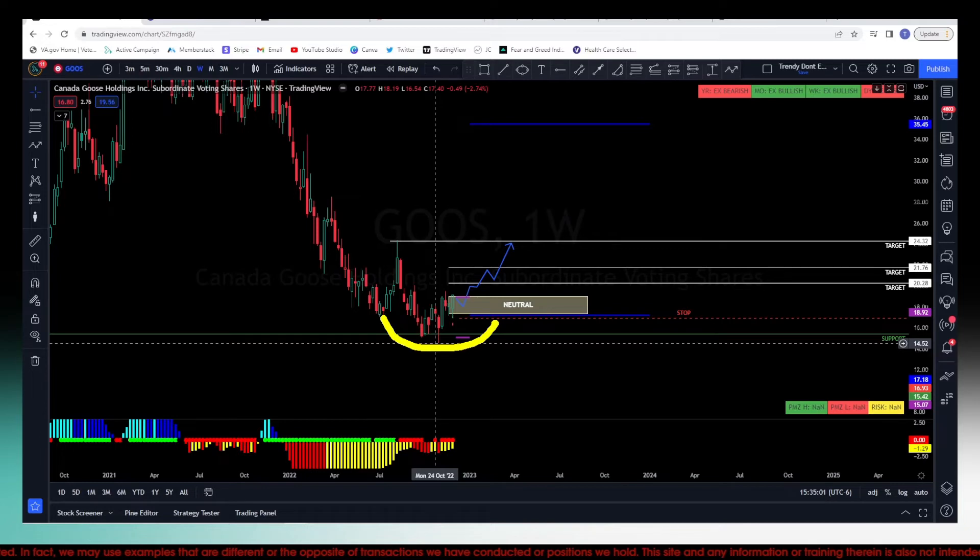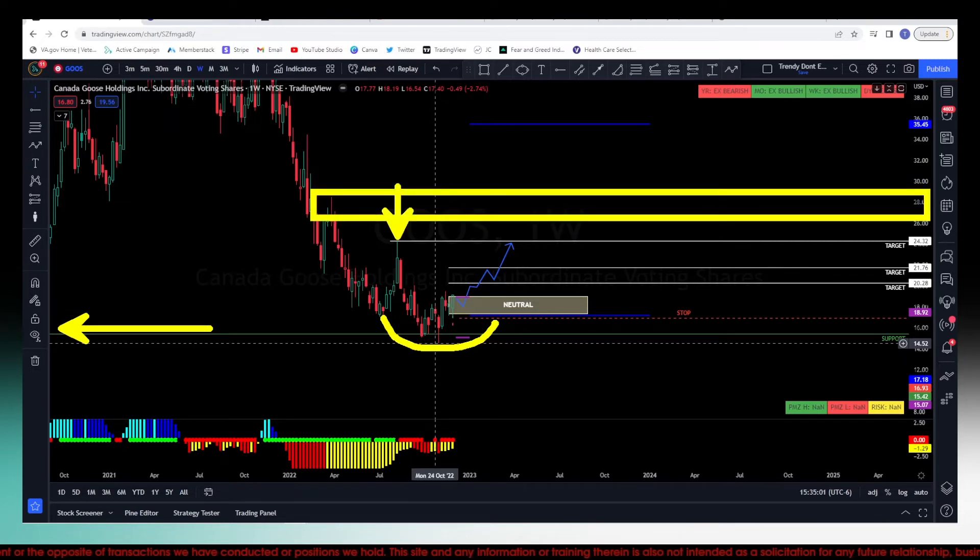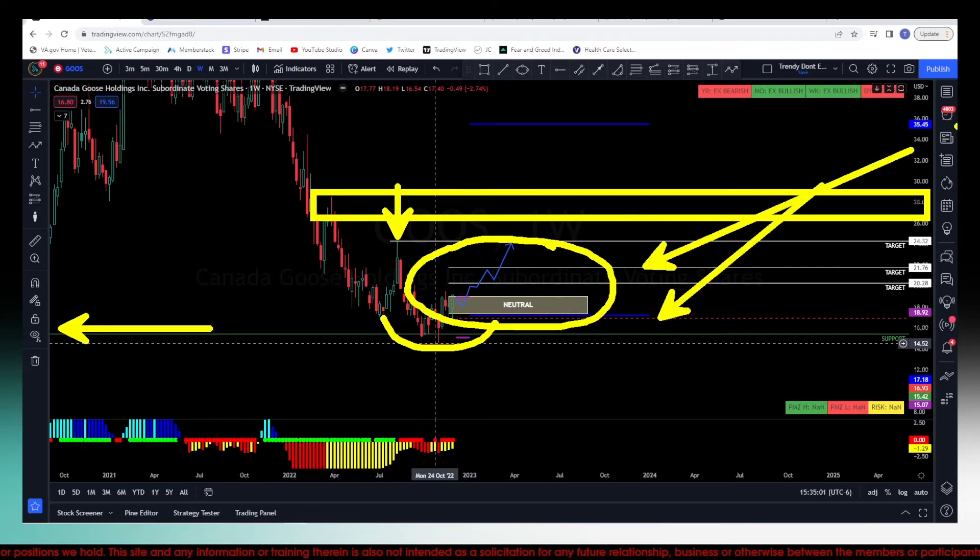That 24.32 target — looking at it from this angle, we're rounding out here, and we came into a little bit of demand on the higher time frames. This would just be testing that wick. We have more selling pressure right into this area, which is around the 26 to 29 area. For now I'm concentrated right here — stops here, targets here, and the more we pull back into here the better I like the trade.